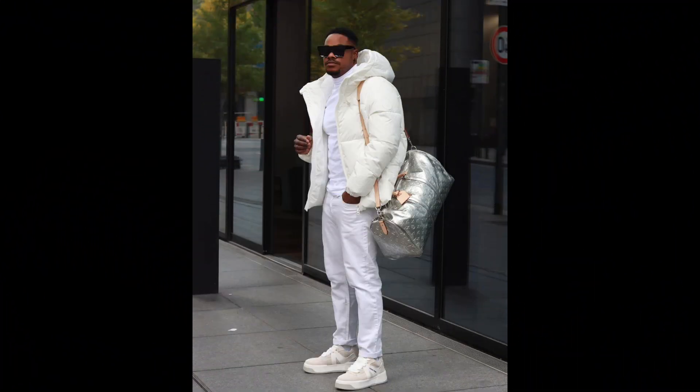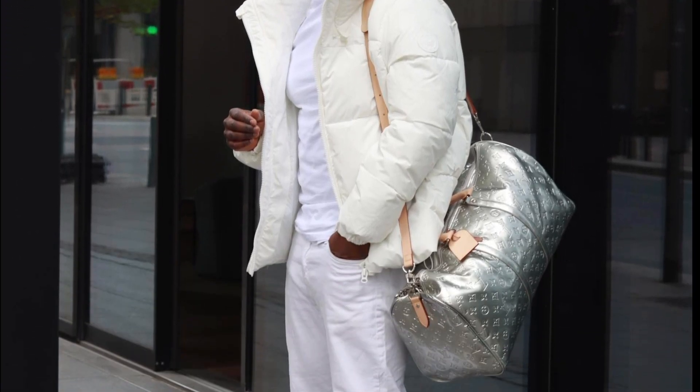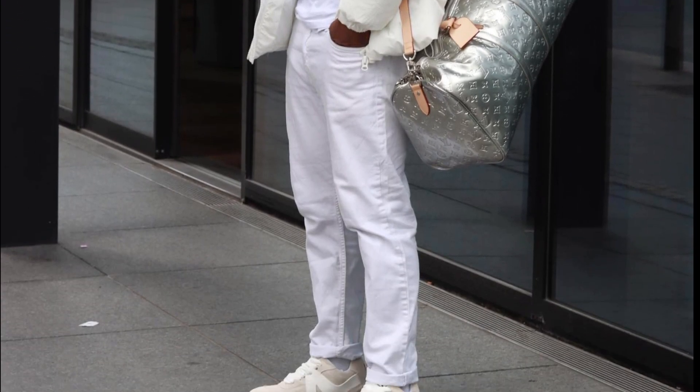For the next outfit you can try a white turtleneck sweater layered with a cream puffer jacket with white jeans and white and cream sneakers.